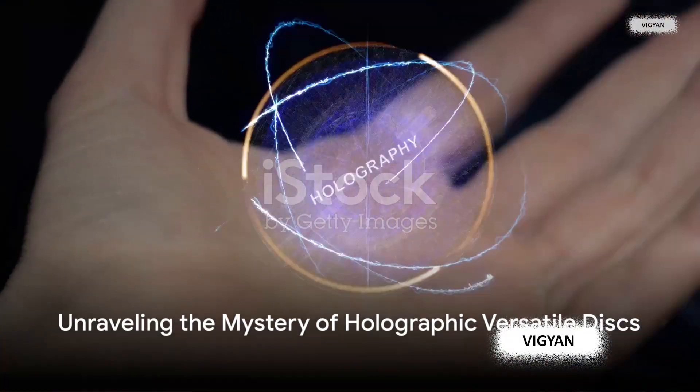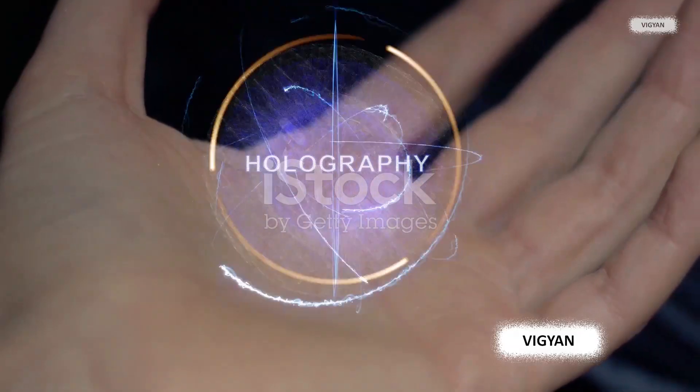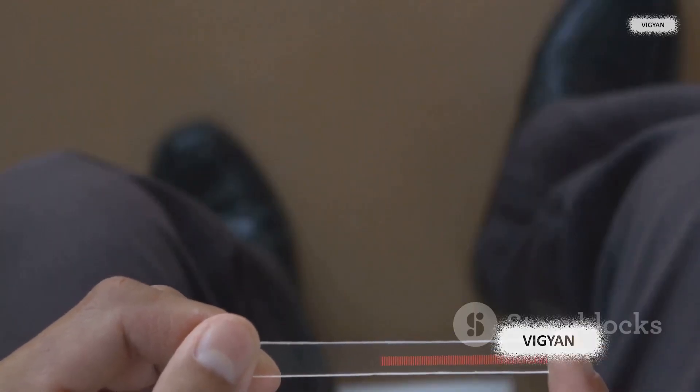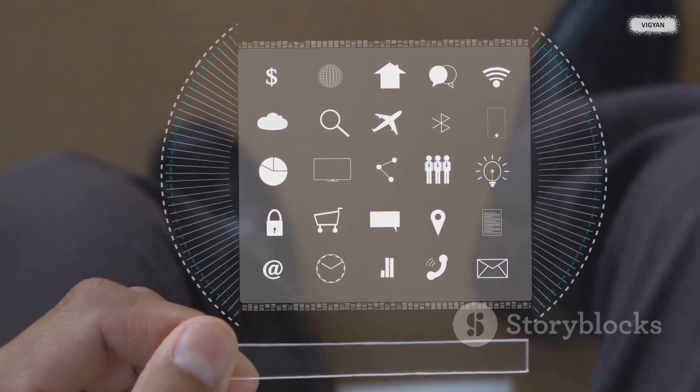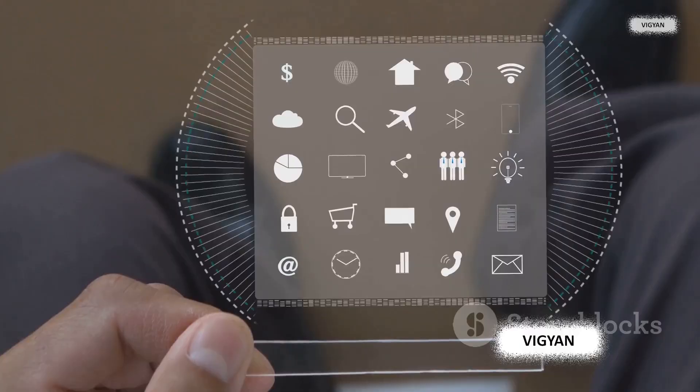Hey future tech explorers! Ever wondered how we can store massive amounts of data in the tiniest space possible? Picture a world where data storage is no longer bound by the constraints of physical space. Welcome to the realm of holographic versatile disks, or HVDs.